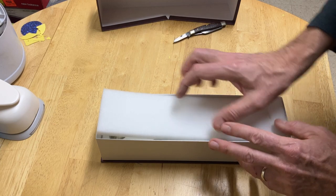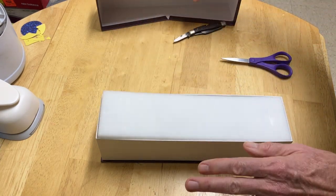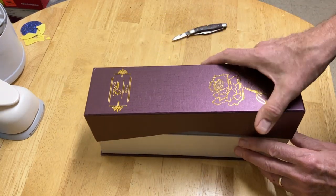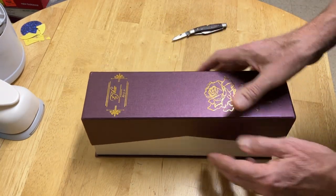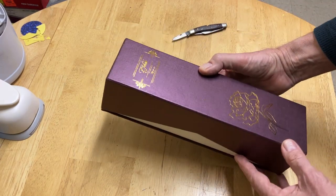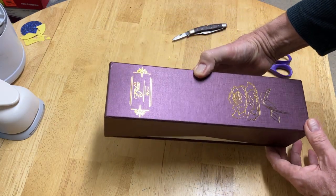I guess it's possible. It may be plastic — who knows? I got it. I'm going to give it to her. And there it is.